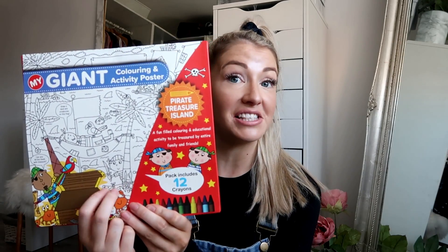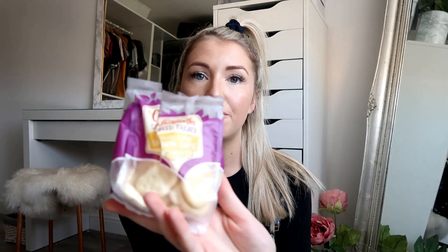My son is obsessed with bananas and he loves yogurt, and Poundland is really good at selling healthy little snack bags. They had yogurt coated banana chips — I'd seen yogurt coated raisins and peanuts before but not banana chips. It's quite a lot in a bag for a pound, it's resealable, and the brand is Whitworths. He's already munching on one!